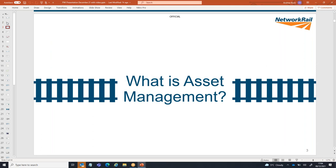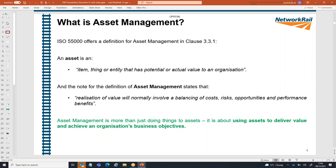We're going to start with an introduction about what asset management actually is, because we often hear the term. ISO 55,000 defines an asset as an item, thing or entity that has potential to add value to an organization. ISO 55,000 also offers a definition around asset management — the management of assets — around the realization of value, involving the balancing of costs, risks, and benefits, using those assets to achieve certain business objectives.